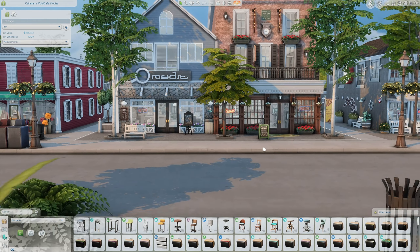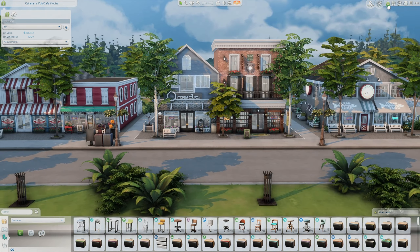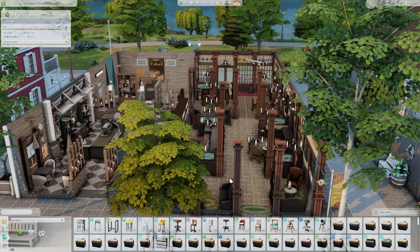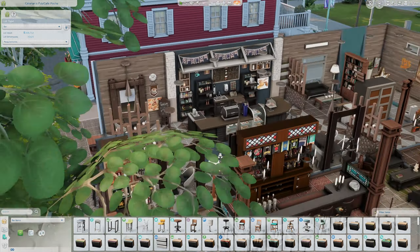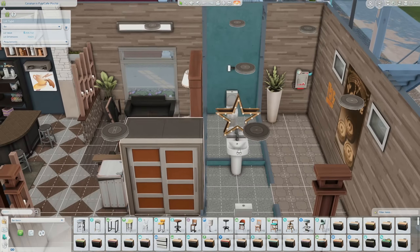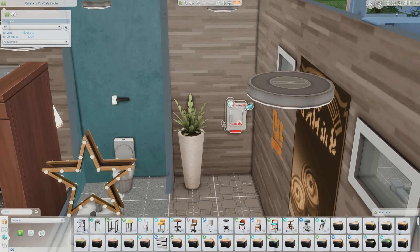Next up I wanted to check out what's literally right next to the Brumfields Bakery — this is called Callahan's Pub and Cafe Mocha. So it's a cafe and a pub right next to each other. This side is the pub, which looks amazing, and this side is the cafe — a little more modern. We have a little reading nook in the back and bathrooms. I love the mirror they added — so cute.